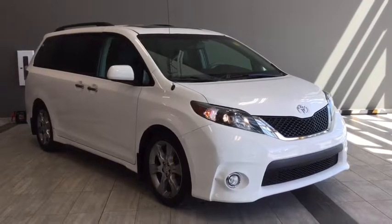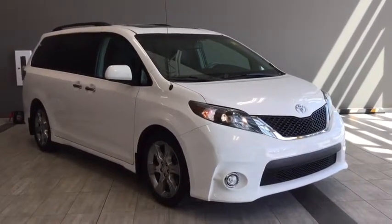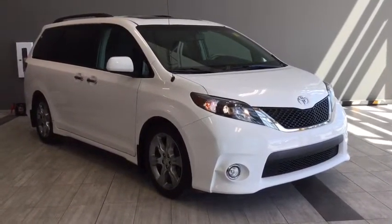Hello and welcome to another video walk around with myself Alisa here at Toyota Northwest Edmonton. Today we'll be taking a look at this 2013 Toyota Sienna SE.